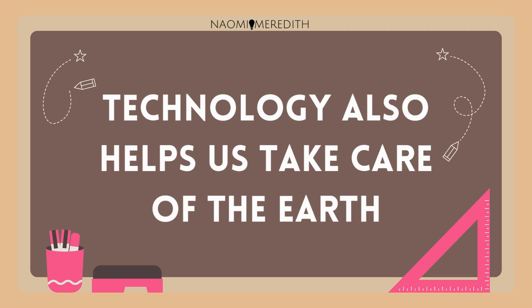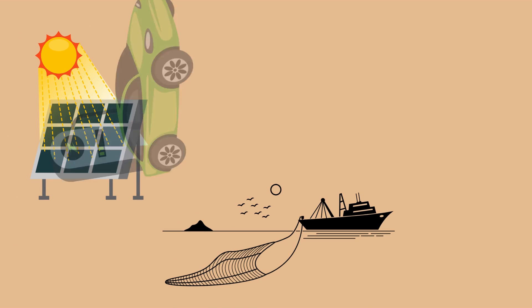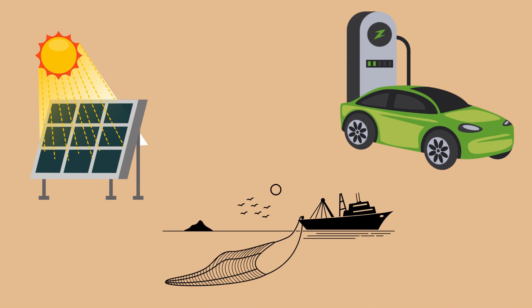Technology also helps us take care of the earth, like solar panels that collect the sun's energy, robots that can help clean the ocean a lot faster, and electric cars that reduce pollution.